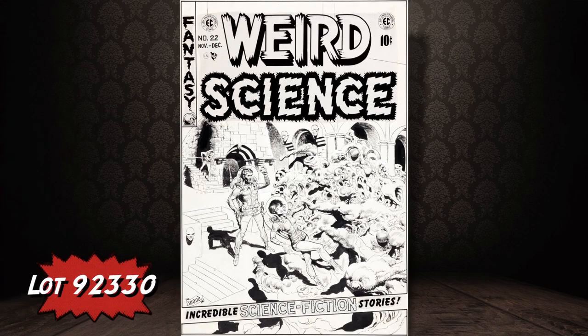As far as comic book art is concerned, here's Wally Wood's Weird Science number 22 cover art — that was the issue that had the unforgettable story 'My World.'